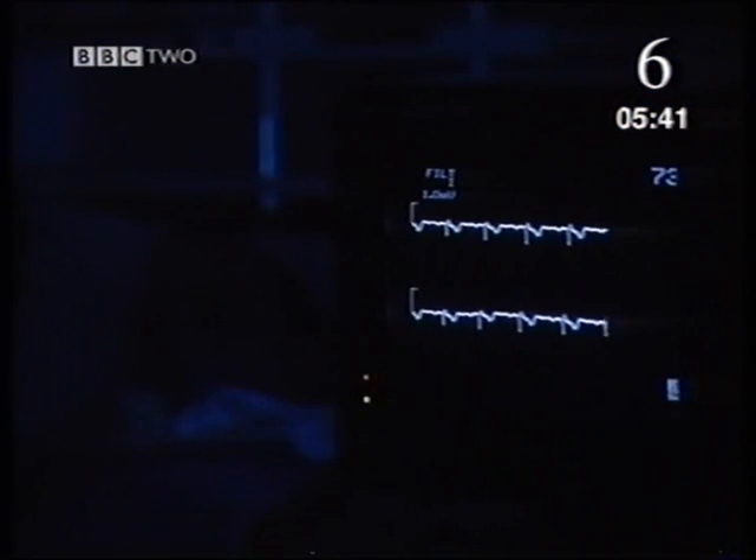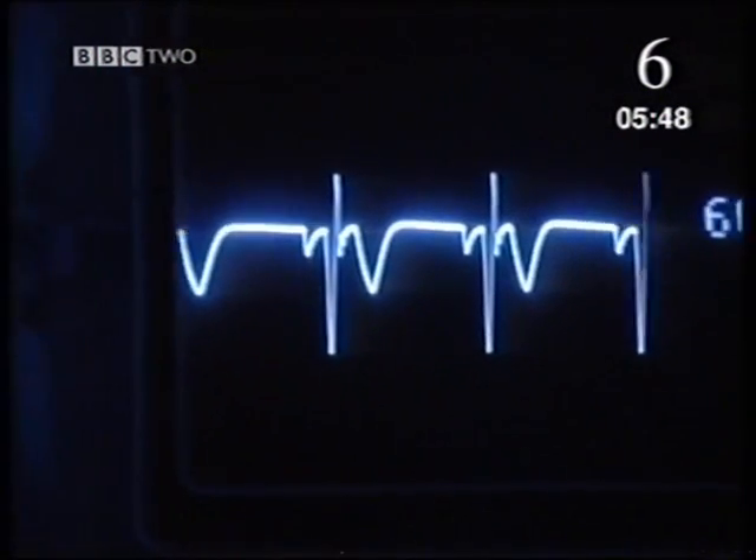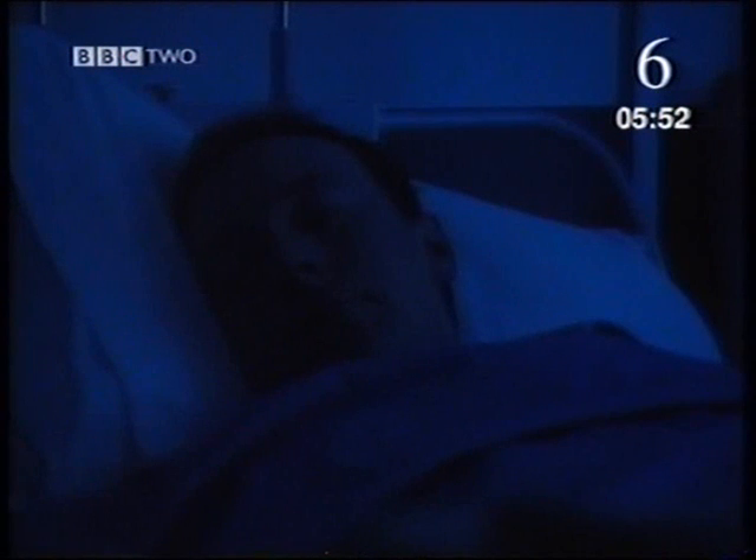As expected, the backup generator starts up. It produces electricity to supply all the vital services like ward equipment. So the patients sleep on in safety, totally unaware of Steve's power cut.